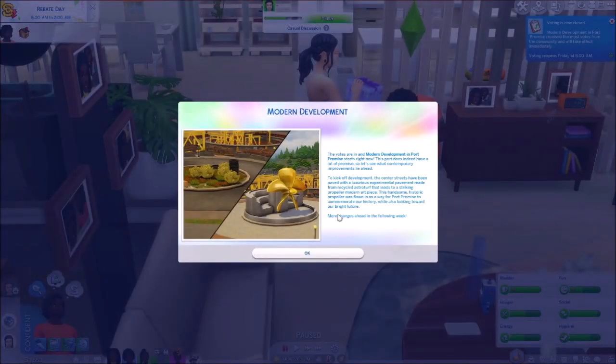Oh, the votes are in and Modern Development for Port Promise starts right now. Awesome, that's what we wanted! This port does indeed have a lot of promise so let's see what contemporary improvements lie ahead. To kick off the development the centre streets have been paved with a luxurious experimental pavement made from recycled astroturf that leads to a striking propeller modern art piece. This handsome historic propeller was flown in as a way for Port Promise to commemorate our history while also looking towards our bright future. More changes ahead in the following week.